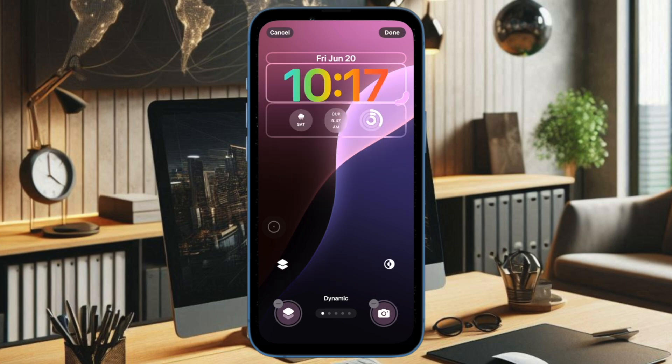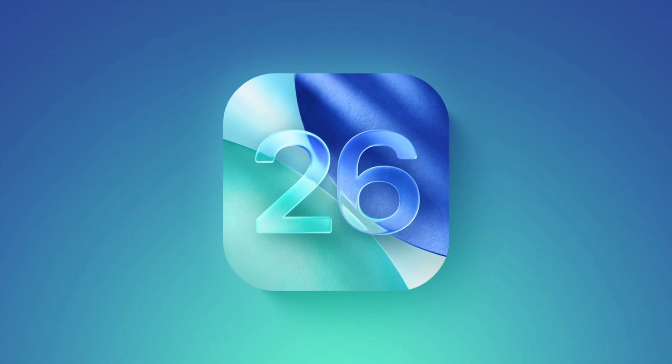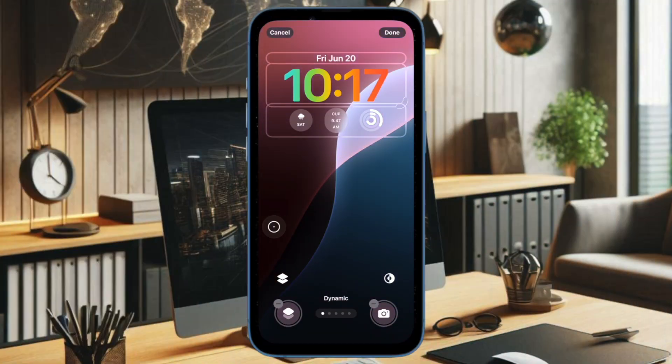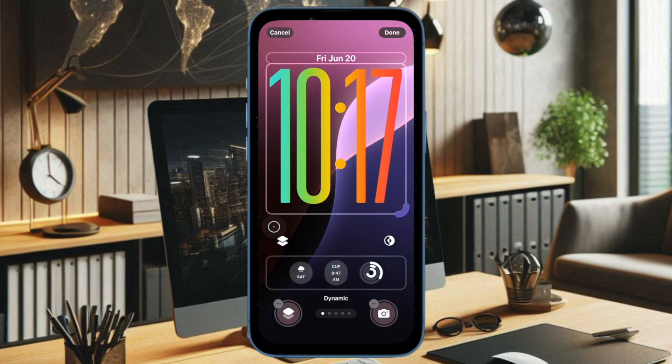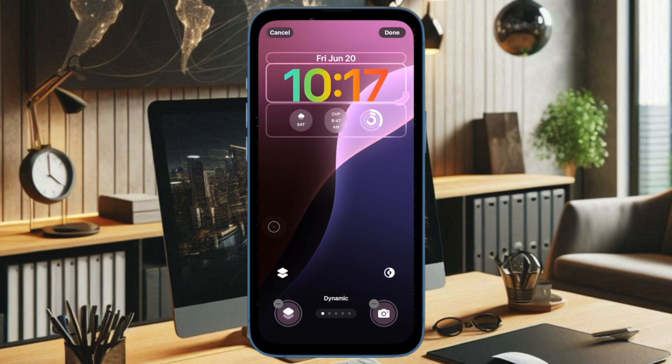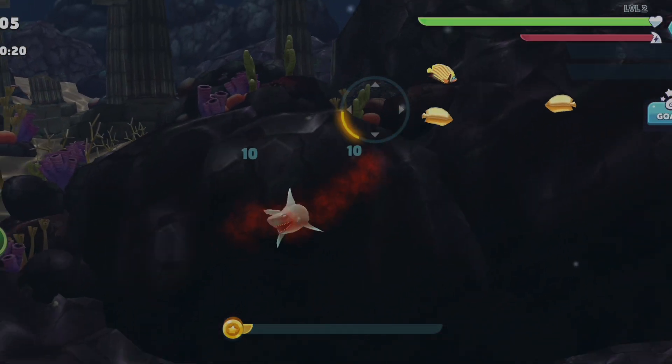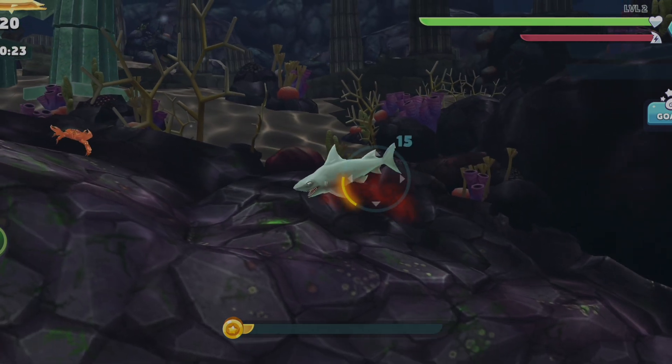Apple's development efforts are now shifting to iOS 26, the next major release, which is currently in beta and set to launch this September alongside a new iPhone 17 lineup. So keep an eye out for the final release of iOS 18.6 soon, and stay tuned as Apple prepares for its next chapter with iOS 26.